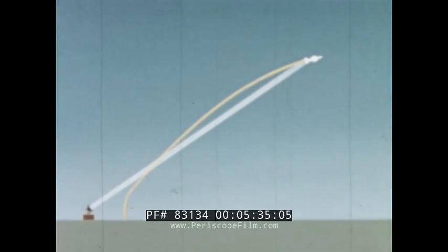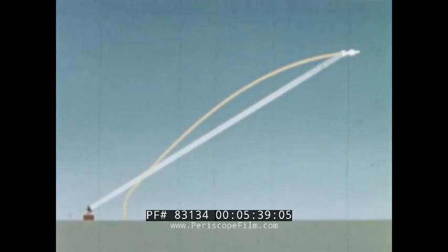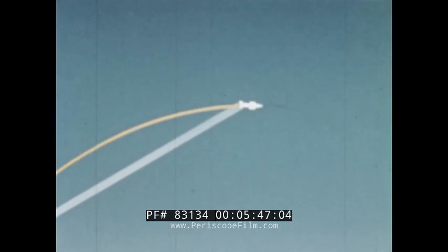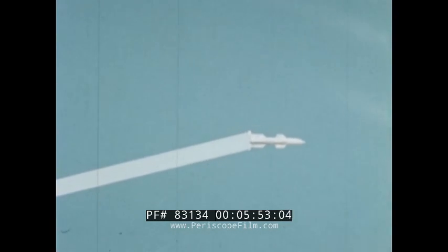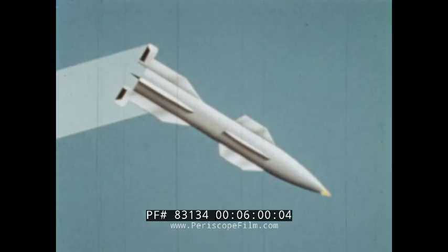Pitch control is maintained by the missile's preset cam programming until the trajectory peak of about 80,000 feet has been reached, at which point the cam shuts itself off, putting the missile into a mushing glide. As the missile begins to approach the target, at a slant range preset in the ground command set, a radio signal is sent to restart the pitch program.